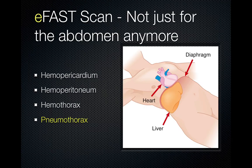The eFAST scan is not just for the abdomen anymore. We are looking for hemopericardium, hemoperitoneum, and hemothorax, but now we're adding pneumothorax to the evaluation.